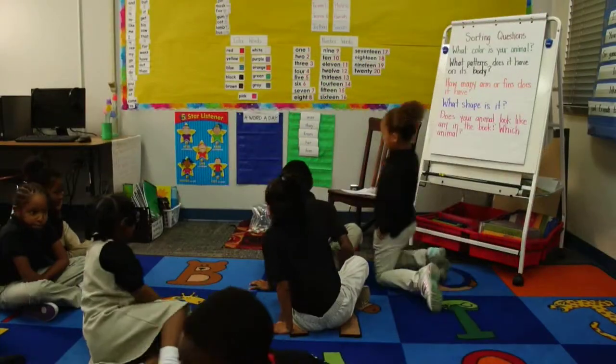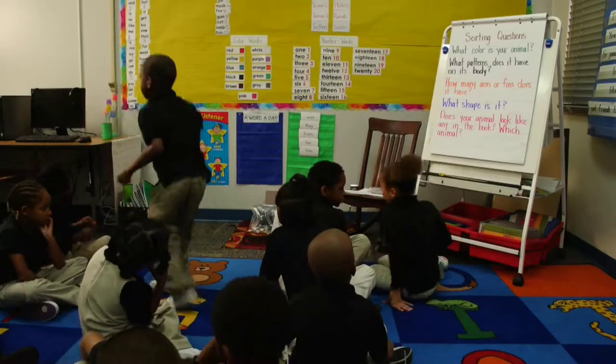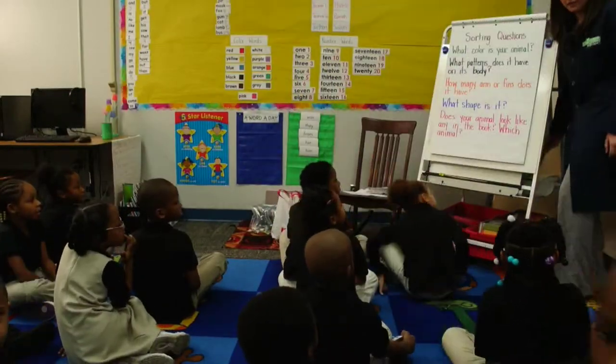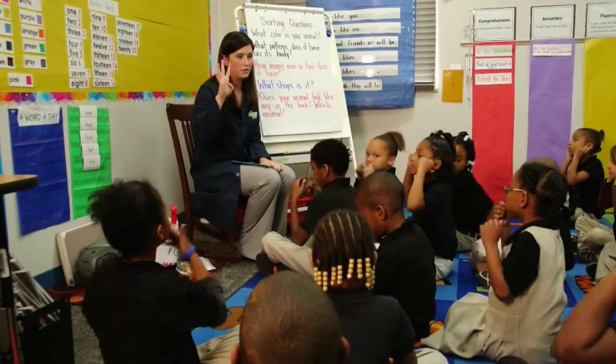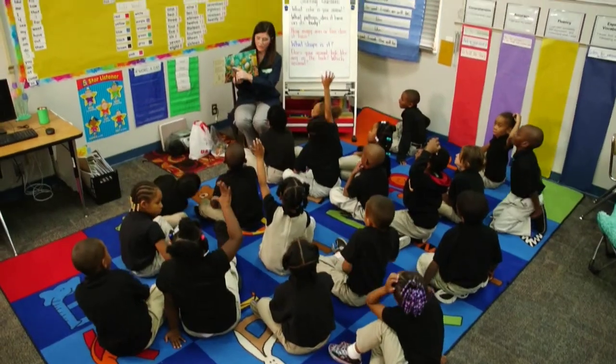I noticed you talked about five-star listening and having them sit in the square. My carpet has squares for each kid and I assign a square to each child — especially first graders, they want their own space. They know where to come every day and we get right to it, ready to go. When we're there I count down from five: they're watching with their eyes, turning up their ears, closing their mouth, and sitting crisscross with hands in their lap. I think it's important to teach them how to listen — it's not a natural skill.